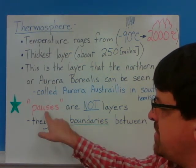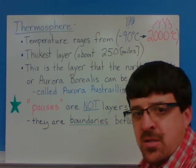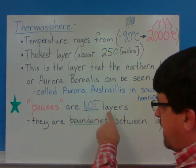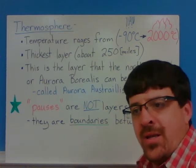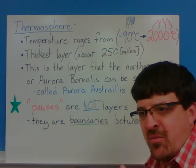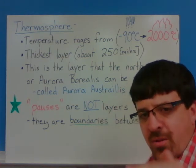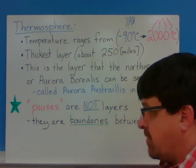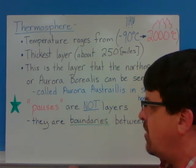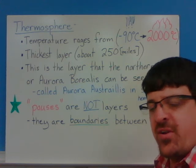The last thing I want to mention is these things called pauses: the tropopause, the mesopause, and the stratopause. These pauses are not layers — they're boundaries between the layers. It's just like being in water: either you're in the water or you're in the air, there's no in-between. That's why these pauses are not layers — there's no area that is a pause. It's just where it changes from one layer of the atmosphere to the next.